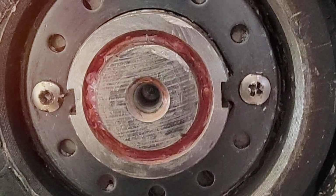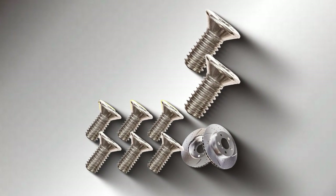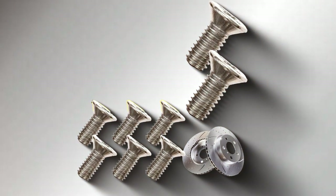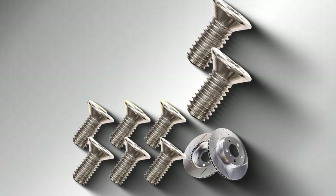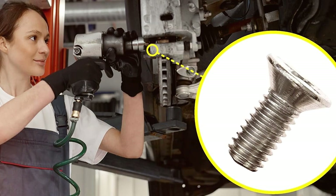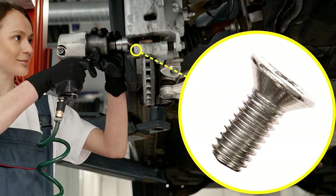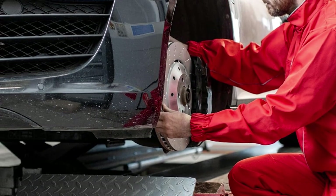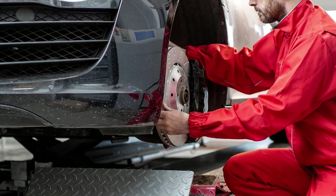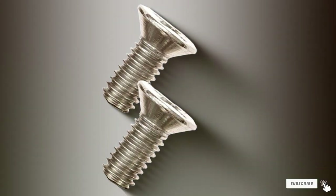Today, we have explored the 7 best brake pads and rotors that can significantly upgrade your vehicle's safety and performance. From the quiet and clean operation of ceramic brake pads to the durability and reliability of high-quality rotors and screws, each product brings something unique to the table. Remember, investing in your vehicle's braking system is not just about improving performance — it's about ensuring the safety of you and your loved ones on the road. Don't wait until it's too late to make an upgrade. Consider these top picks for a safer, more responsive driving experience. Thank you for joining us, and make sure to subscribe for more expert reviews and automotive insights. Drive safe!